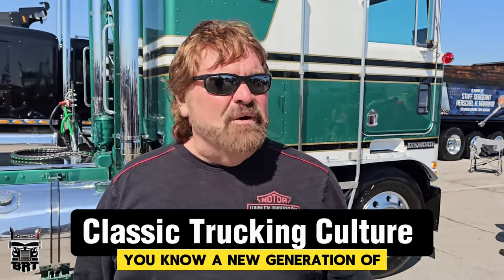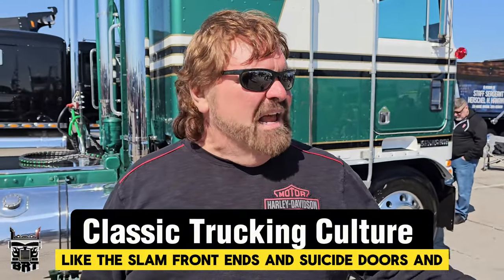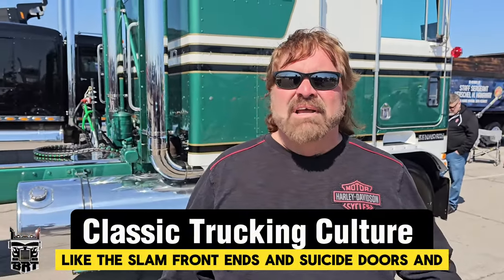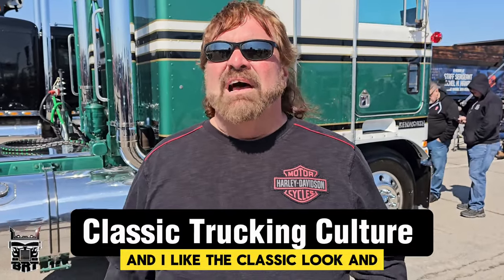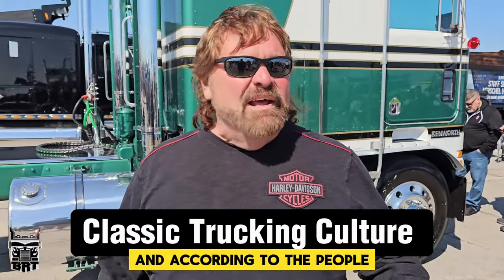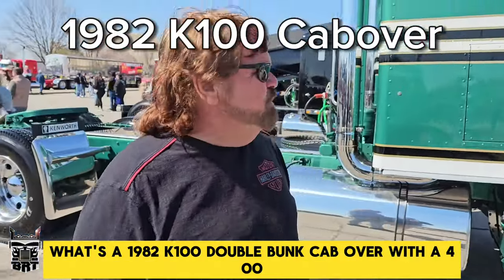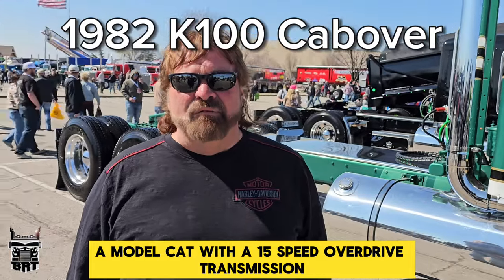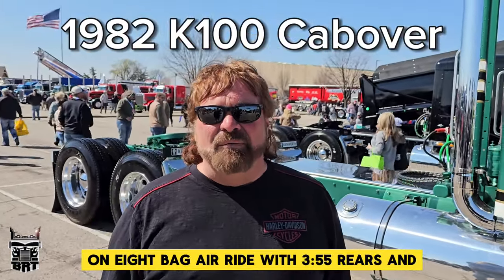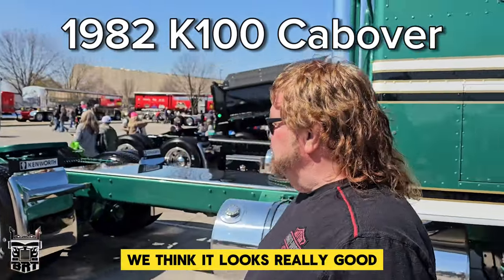Well, there's absolutely a new generation of trucking, like the slam front ends and suicide doors. I'm 59 years old, but I like the classic stuff and I like the classic look. According to the people, they like the classic look. It's a 1982 K100 double bunk cab over with a 400A model cat with a 15-speed overdrive transmission on eight-bag air ride with 355 rears. We made it 240 wheelbase. We think it looks really good.